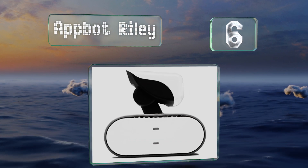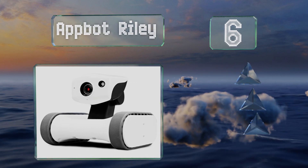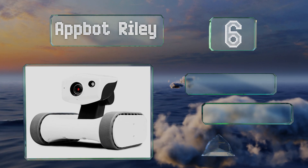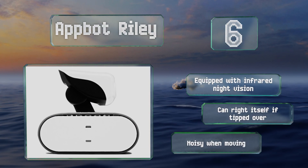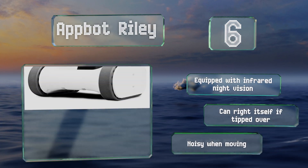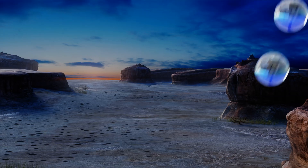At number six, the Appbot Riley can't be used for video chatting but does support two-way voice communication. Rather than for use in professional settings, it's more suited to playing with a child or keeping an eye on your pets when you aren't home. It's equipped with infrared night vision and can right itself if tipped over, however it is noisy when moving.